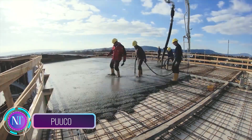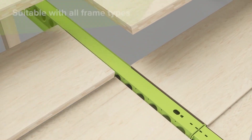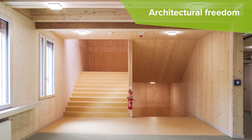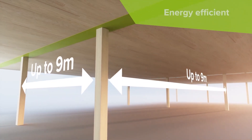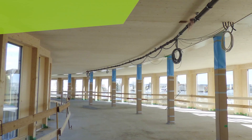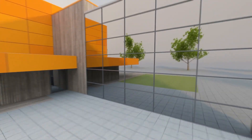Explore sustainable construction with Pukko — exciting news from Finland. Pukko is changing the game by blending wood, concrete, and steel in one innovative project. This fusion of materials combines the best properties of wood, concrete, and steel, leading to significant cost savings.